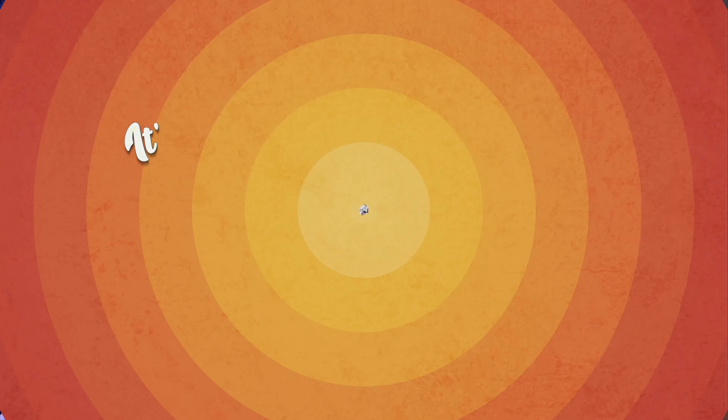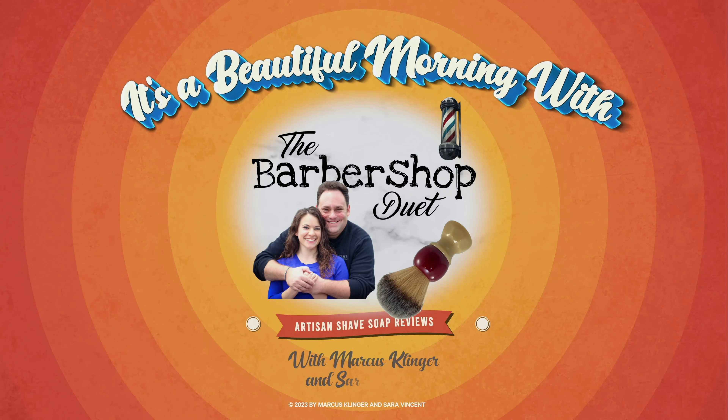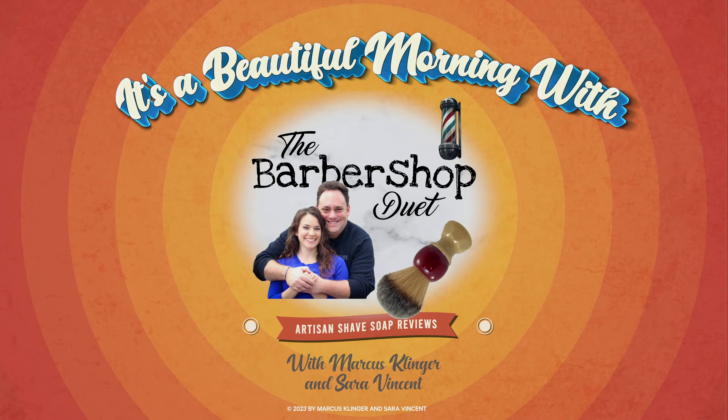It's always a special day when we get to smell a soap that holds a special place in the heart of its artisan, and today that soap is from Phoenix Artisan Accoutrements. It's a beautiful morning with the Barbershop Duet.